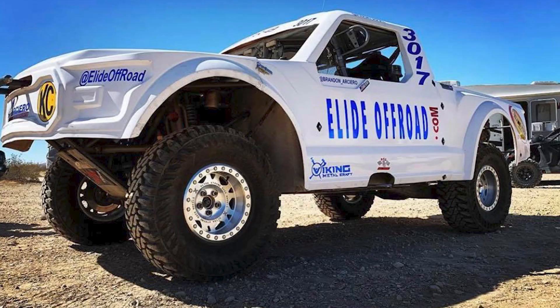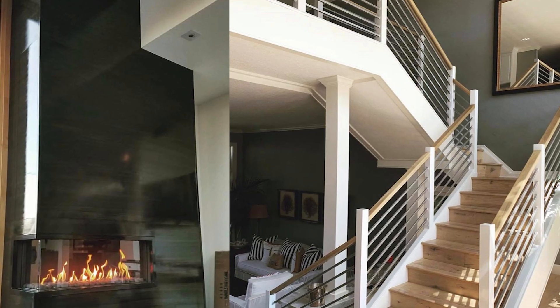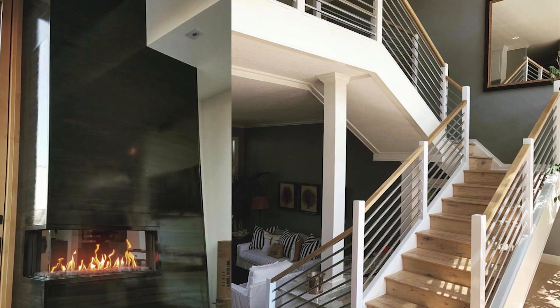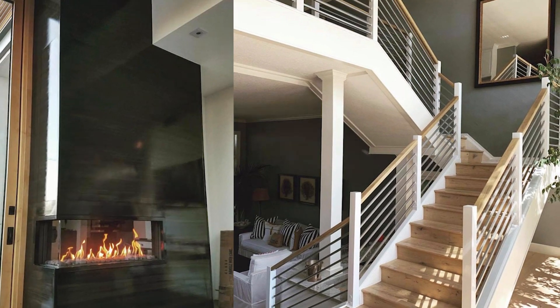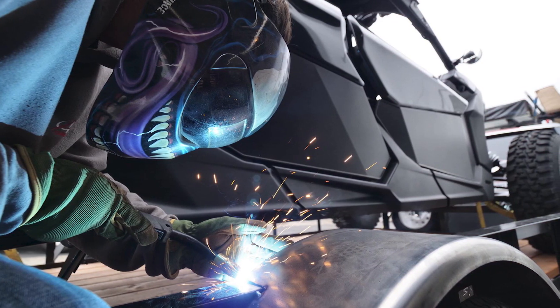We do anything from residential to race cars, specializing a lot in the residential — things with custom handrails, gates, fences, and shelving systems. Back when I went to the fab school it was more oriented towards the off-road fabrication, which was my passion at the time.